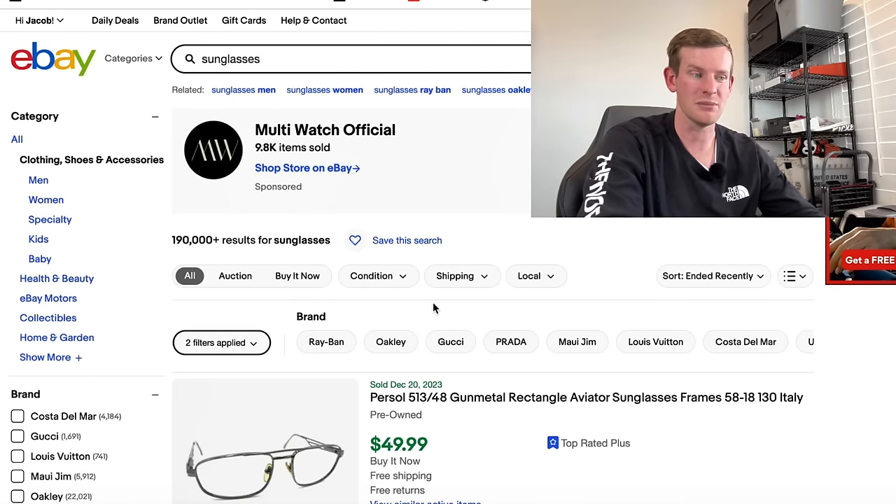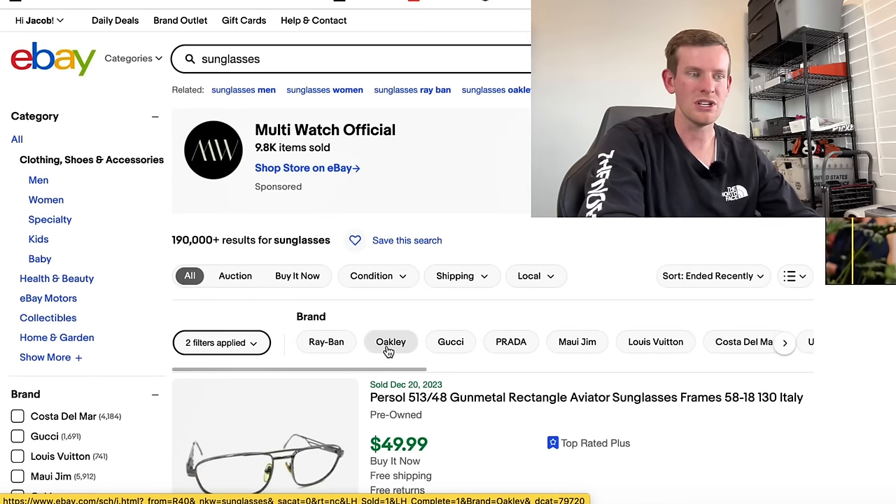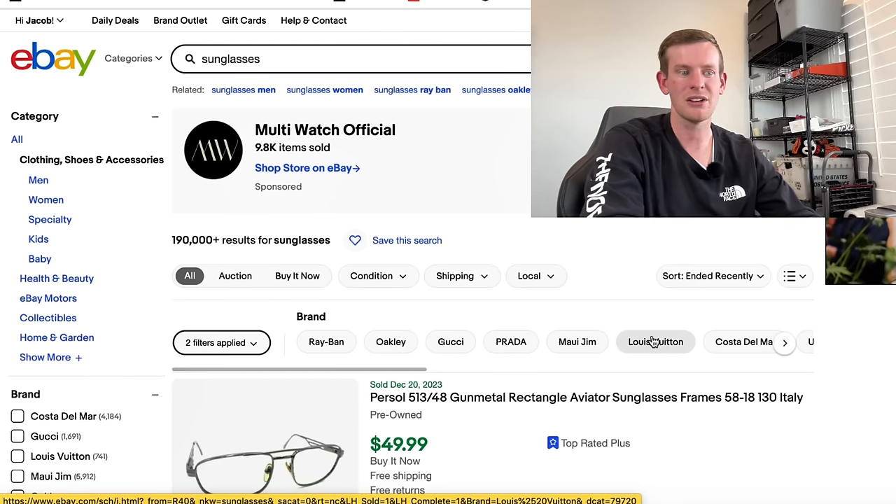When you're doing this research on the computer, it automatically gives you some hints. Right at the top it says 'brand': Ray-Ban, Oakley, Gucci, Prada, Maui Jim, Louis Vuitton, Costa Del Mar. On the left side, it also gives us more brands: Costa Del Mar, Gucci, Louis Vuitton, Maui Jim, Oakley, Prada, Ray-Ban.